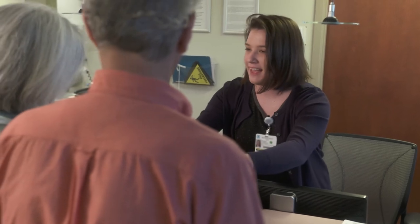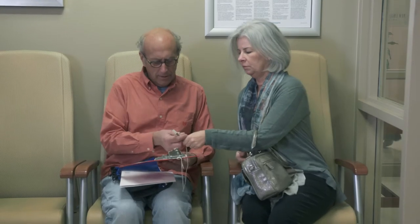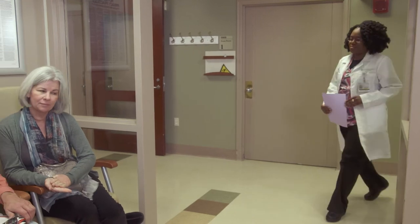Now that you've gotten some details about your procedure, we'd like to preview an important step in achieving top quality results: the pre-admission screening process. This allows us to get to know you as an individual, assess your health needs, and start planning for your recovery.